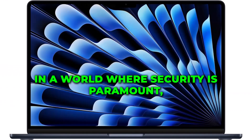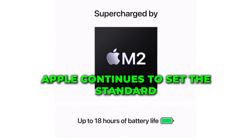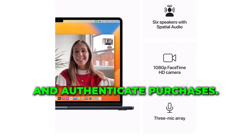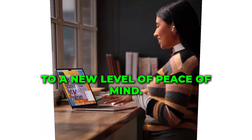In a world where security is paramount, Apple continues to set the standard. The MacBook Air now features Touch ID, providing you with a secure and convenient way to unlock your laptop and authenticate purchases. Your fingerprint is your key to a new level of peace of mind.